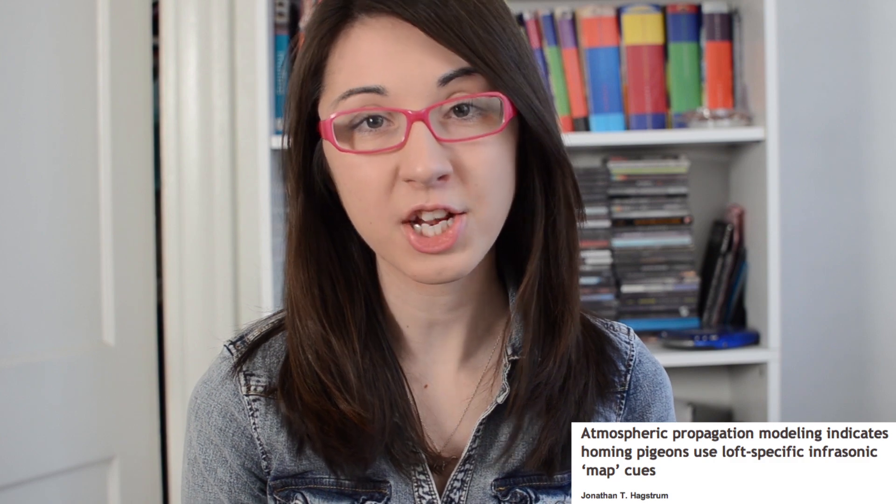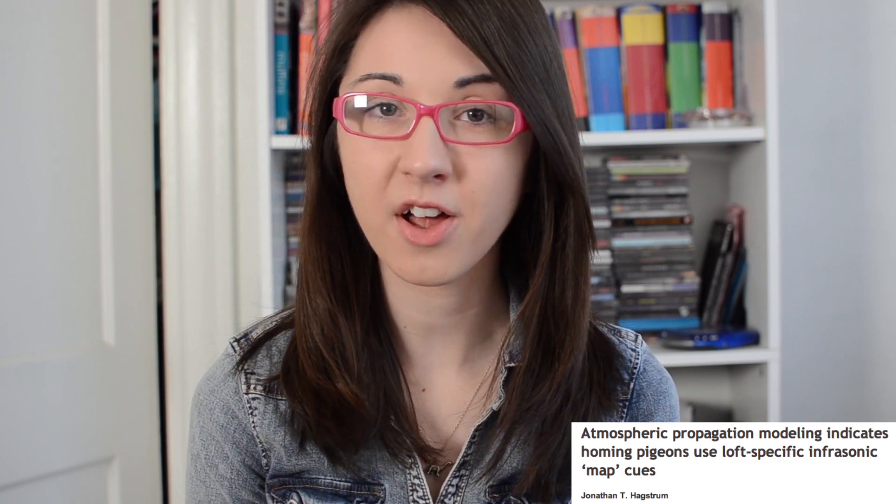This all seems great, but there's a new hypothesis which suggests that this may not be the whole picture, because sometimes the birds do get lost. A study in the Journal of Experimental Biology suggested that the birds may actually be following ultra-low frequency sounds back to their lofts.